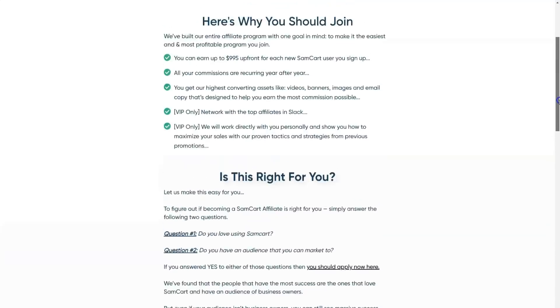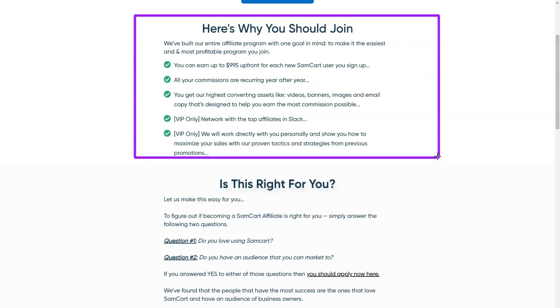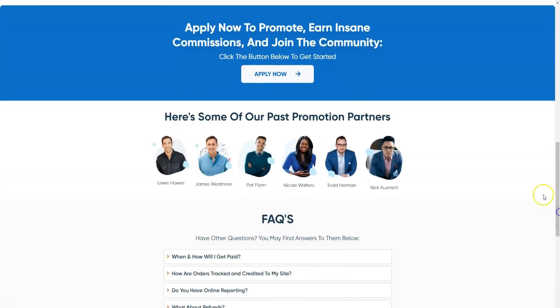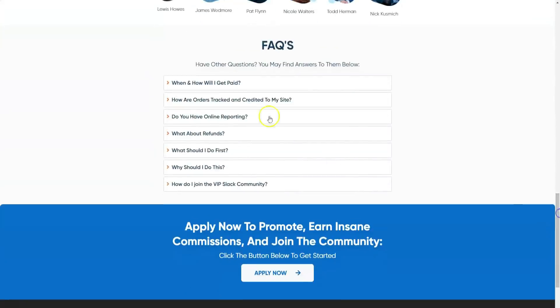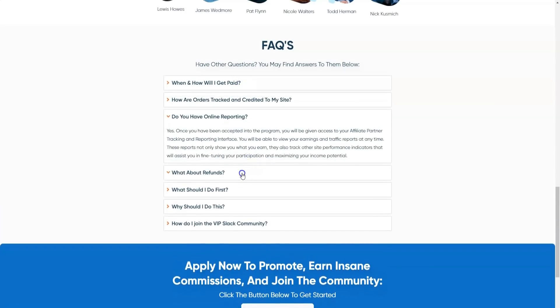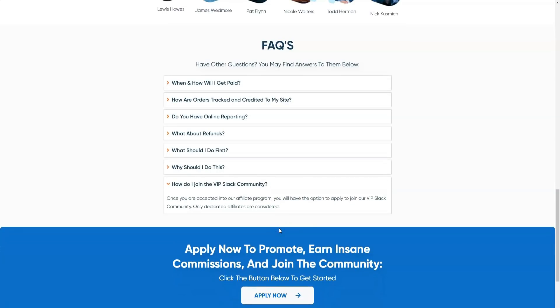The Premium plan costs $199 per month and includes all features from the Pro plan along with additional features. Subscription Saver is an automated solution for subscriber retention, handling payment detail changes and more. The Partner Center allows others to promote your products or services through an integrated affiliate center. Premium members also receive a dedicated training area and top-notch support whenever you need it.